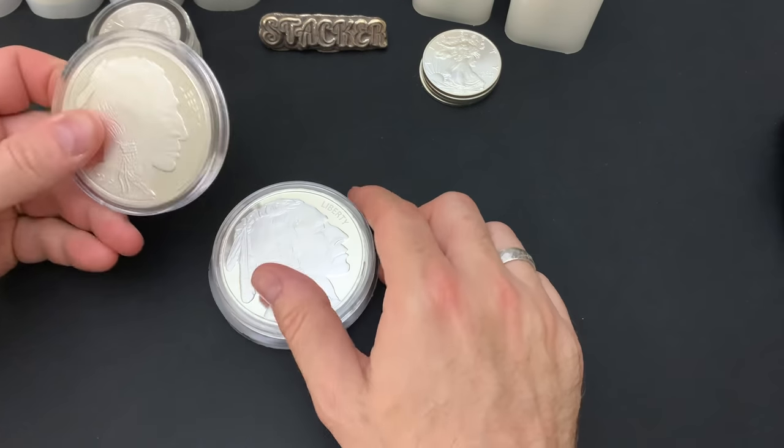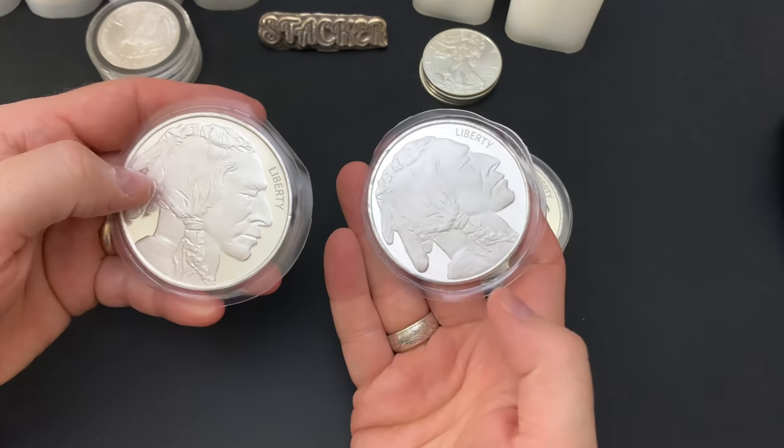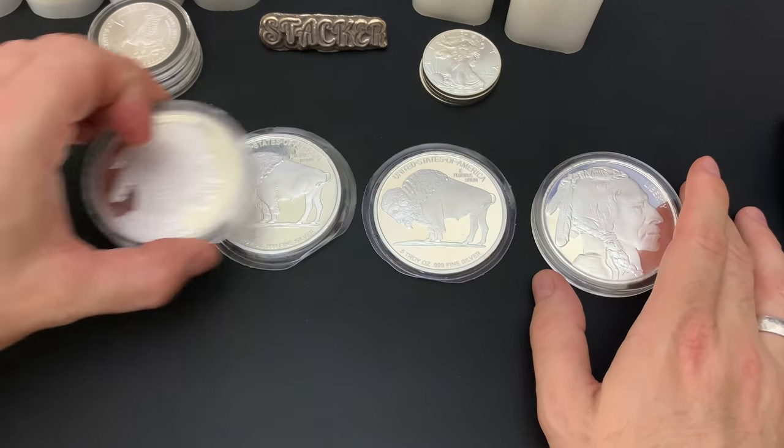Some basic rounds — I picked up four of these Buffalo 5-ounce rounds. Nothing overly special with these; they're just big. A good way to stack some weight.